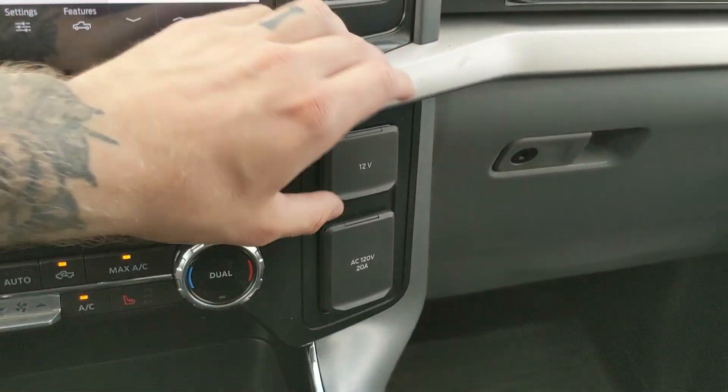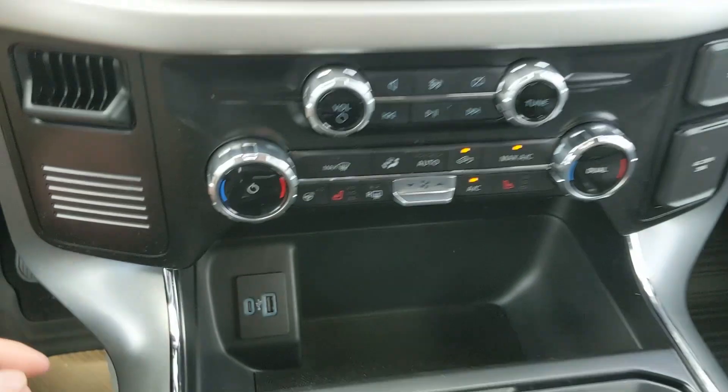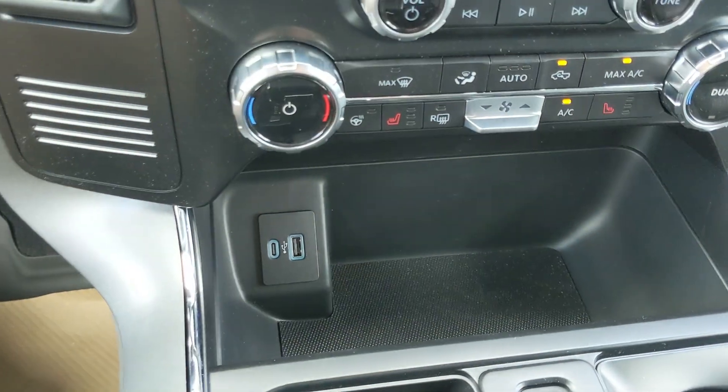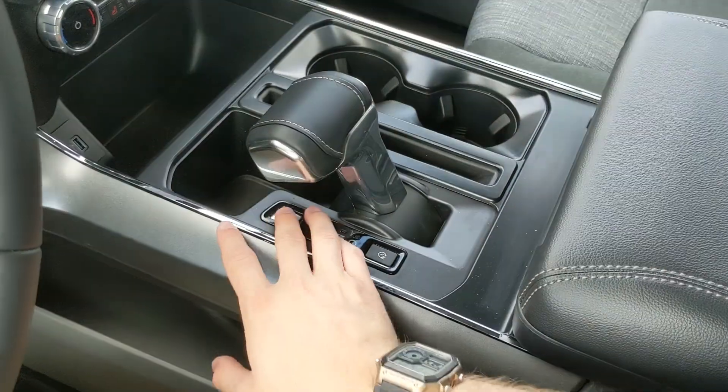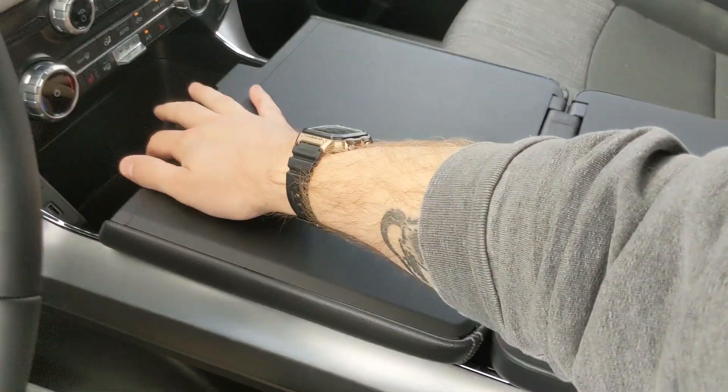To the right you have a 12-volt and 120-volt power outlet, and further down you have a bin with a USB and USB-C. Then you've got your main shifter, which can be collapsed out of the way for more open space so that you can unfold your interior work surface.